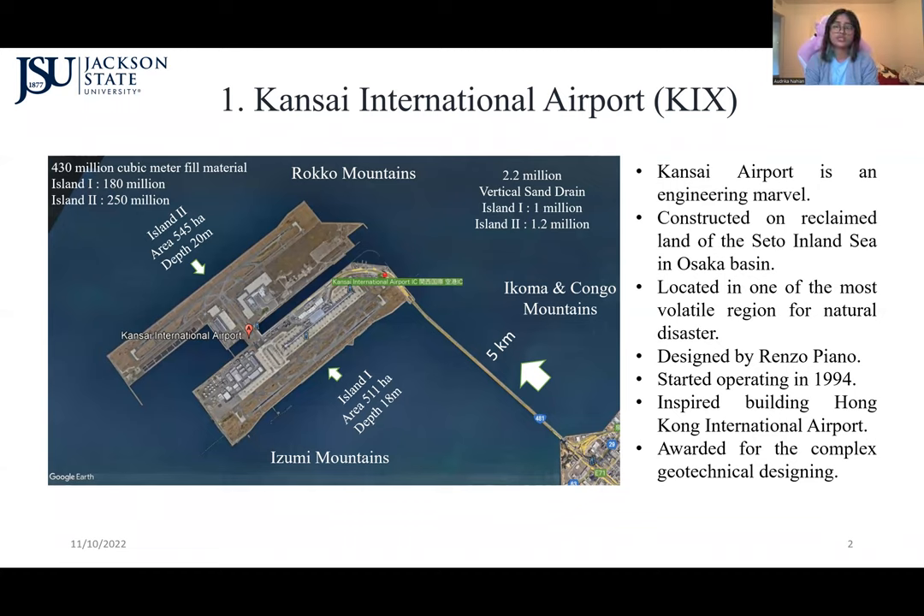The airport started operations in 1994. There were two phases: the first phase began in 1994, and after completion of the second island — an extension of the airport — it fully started functioning from 2007. This project changed what was possible in engineering, and Hong Kong International Airport and many other airports were inspired by it, building their airports on reclaimed land.